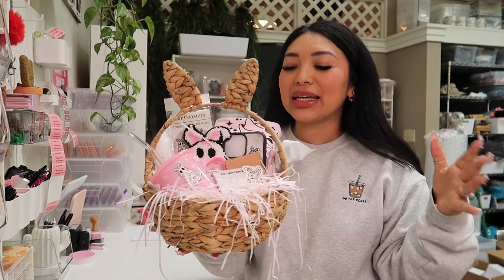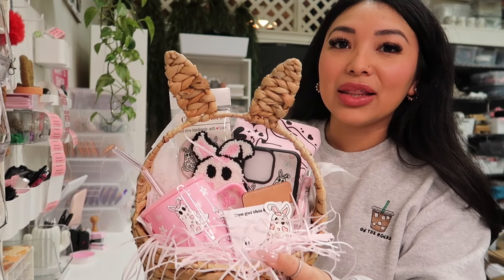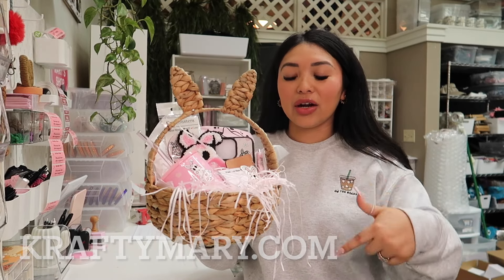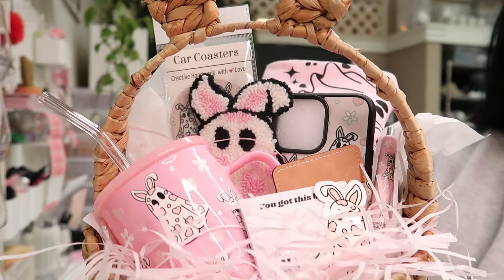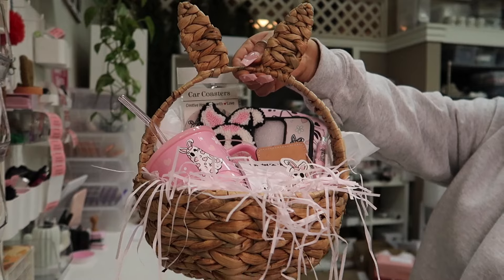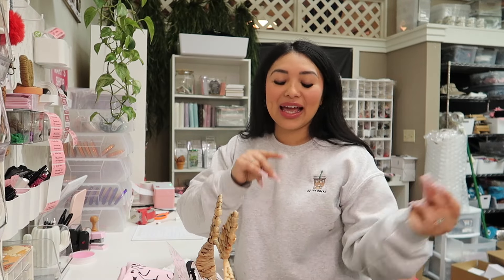I just wanted to make this Easter basket so I can show you guys how cute a basket would be to give to somebody. We included lots of our products and we do have the same products in other designs. So definitely check out our website. I'm about to pack an order that has a lot of these items, so let's start packing. I love it so much. Let's set this aside and start packing.